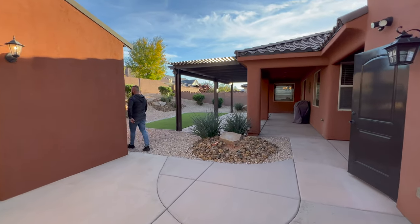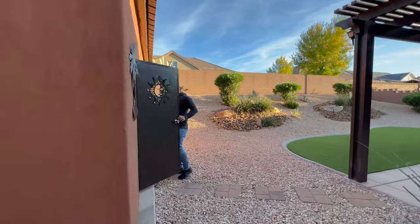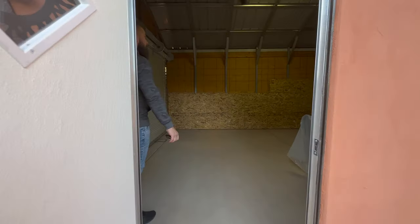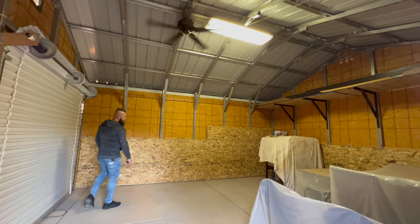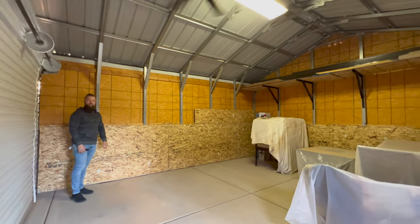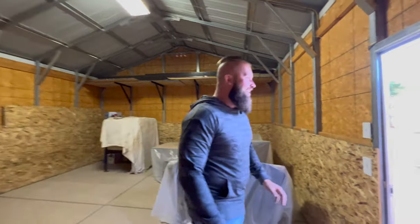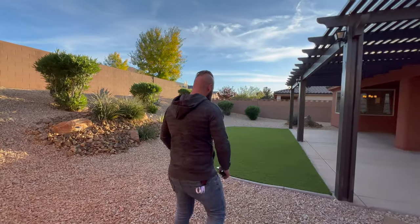This detached shop has full electrical, a man door on the side, and a roll-up door on the front. It has a light fixture with a fan — that fan makes the lighting flicker like a scary movie. It's pretty good in size with plenty of storage back here.